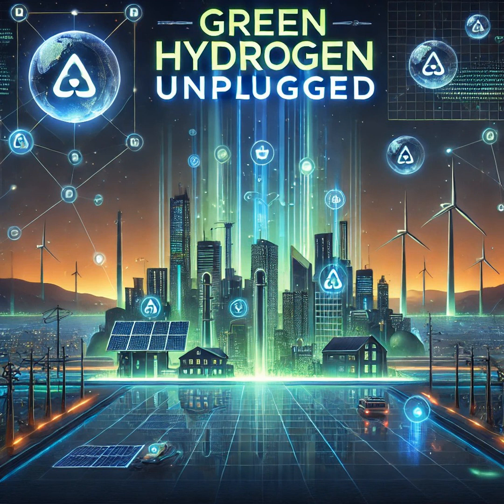Green hydrogen? That sounds so eco-friendly, like a superhero of energy. But what about the cost? I heard it can be pretty expensive to set up hydrogen fuel cells, right? Definitely. The materials, especially the platinum catalysts, can drive up costs. It's one of the biggest challenges the industry faces. That's why there's ongoing research into finding cheaper alternatives and improving hydrogen production and distribution methods.